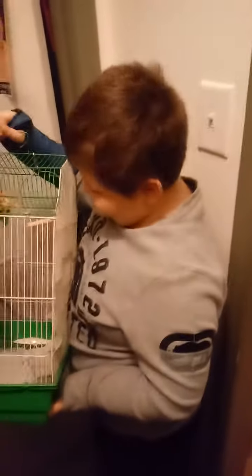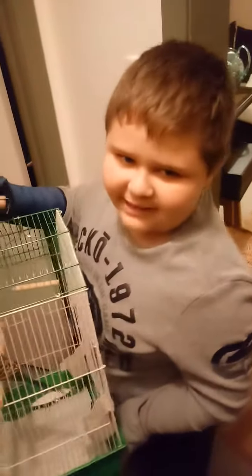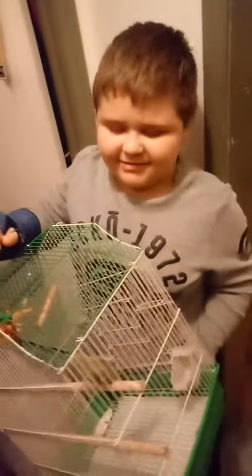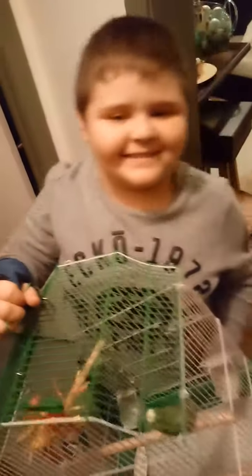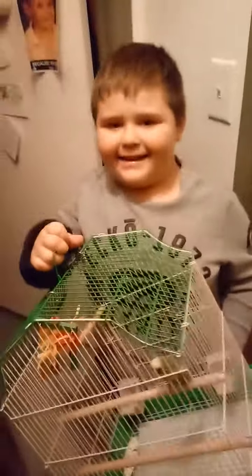So what do you have to say to your subscribers about Little Johnny? This is his first day — he's really not that into us because we just got him and stuff. But anyway, bye, peace!